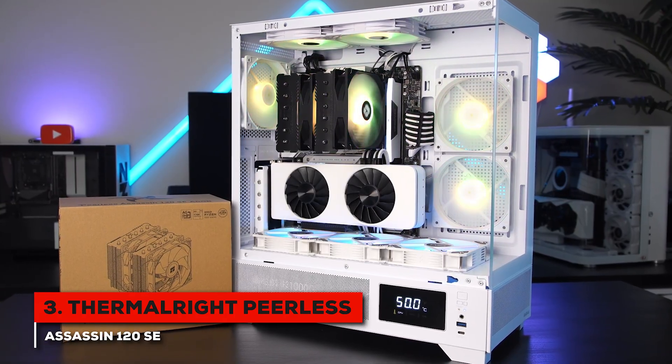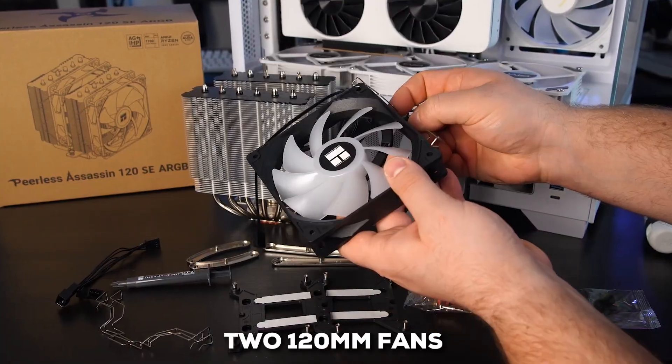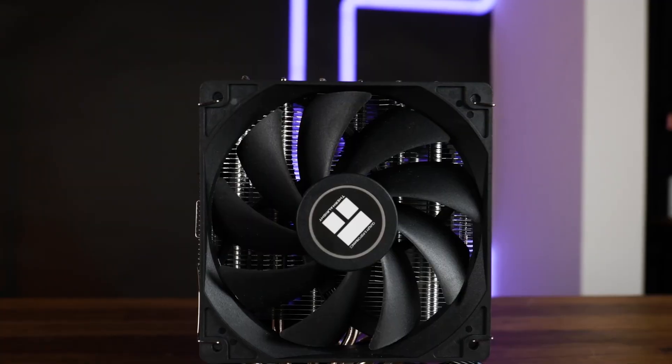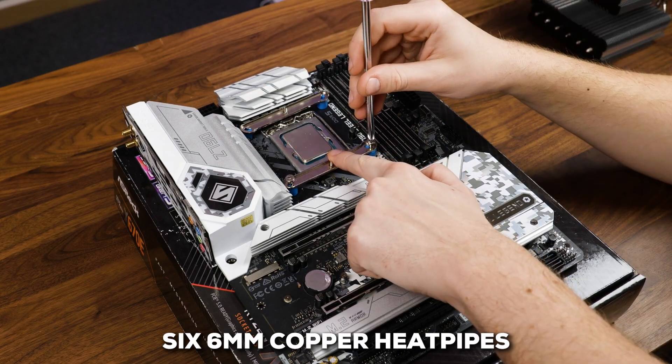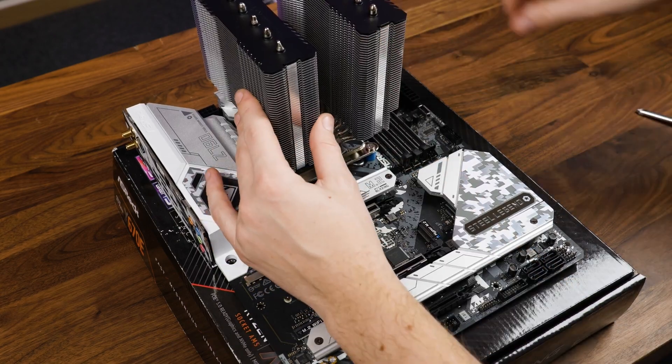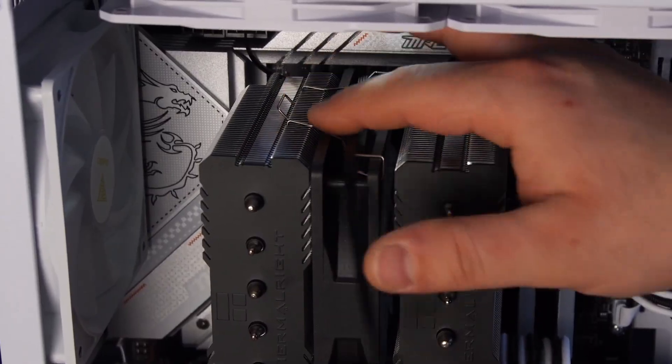Right away, you'll notice it's a dual-tower cooler. That means you get two heatsink stacks and two 120mm fans working together. This design is what allows it to compete with some of the biggest names out there. It's built around six 6mm copper heat pipes that use what Thermalright calls AGHP, or anti-gravity heat pipe technology.